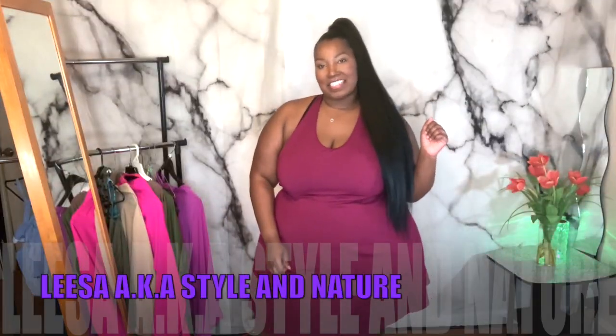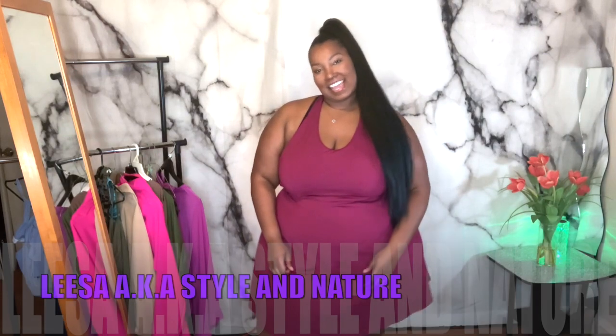What's poppin' everybody? Welcome and welcome back to my channel. It's your girl Lisa, AKA Style and Nature, and I'm back with another video.